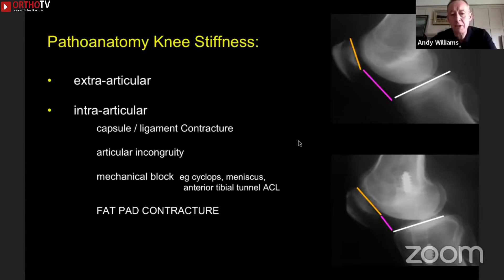For sports surgery like ACLs, it's usually problems of cyclops lesions, meniscus tears, or a badly placed tibial tunnel. But despite those mechanical causes, the most common cause of loss of extension in particular — but also tightness in flexion — is a fat pad contracture. These x-rays are from a patient from 15 years ago. You can see how the patella is pulled down post-operatively following old-fashioned surgery and physiotherapy. People used to talk about a patellar tendon contracture, but it's not the patellar tendon — it's the fat pad that scars up and draws everything down.